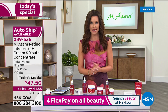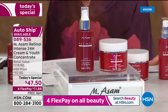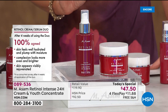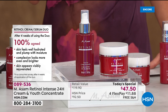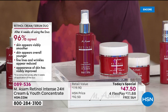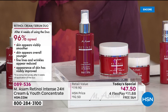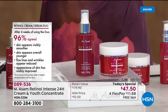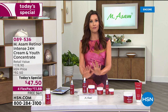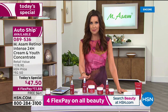In a consumer perception study where participants used both the concentrate and the 24-hour cream, 100% of people agreed their skin felt well hydrated and plump with moisture - the opposite of most people's experience with retinol. 100% said their complexion looks more even and brighter, and their skin appeared visibly rejuvenated. 96% agreed their skin appears visibly smoother, with fine lines and wrinkles appearing reduced.